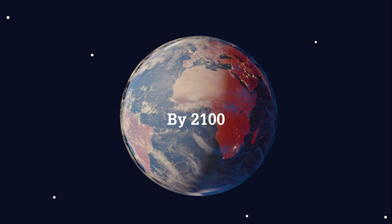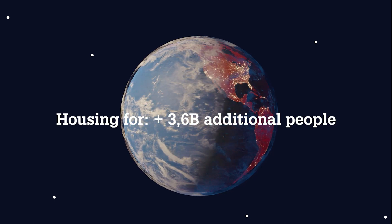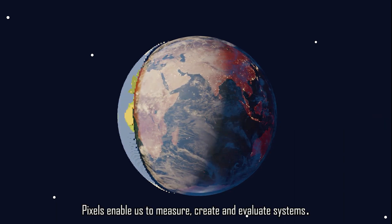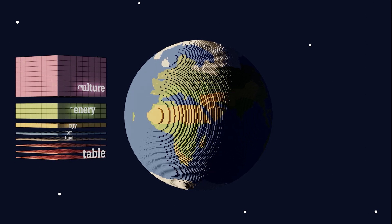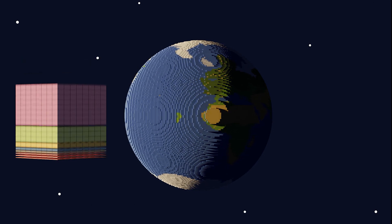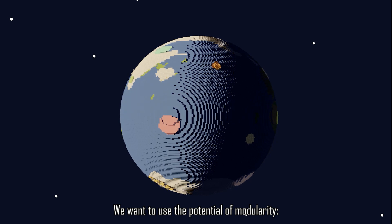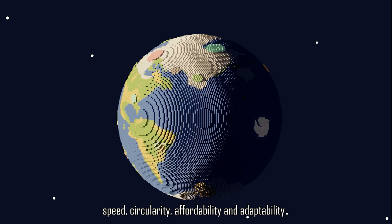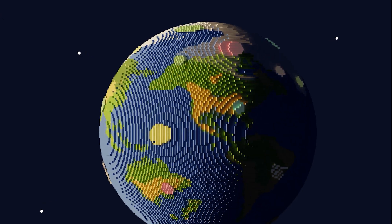By 2100, the earth will face various crises and our needs would require two and a half planets. How can we act now to tackle those urgencies? Pixels enable us to measure, create and evaluate systems. We quantified our planet's needs as programmatic pixels. We want to use the potential of modularity, speed, circularity, affordability and adaptability.